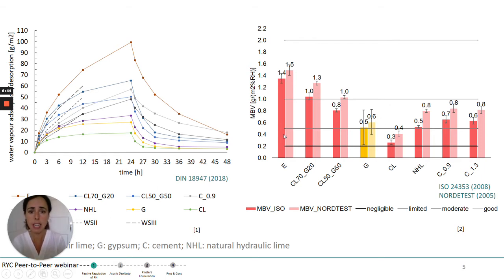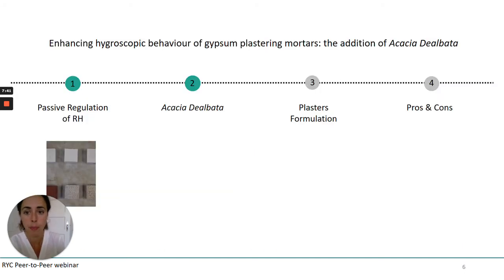The best behaviour is still observed in the case of the earth plaster, followed by the two combinations of gypsum and air lime, and gypsum is also in this case one of the less performing materials, only followed by the air lime. In fact, according to the classification proposed by the NORDTEST method, gypsum would be found at the border between a limited and a moderate behaviour. These were some of the reasons that led us to choose this material to be improved — so, with what? With the Acacia dealbata.